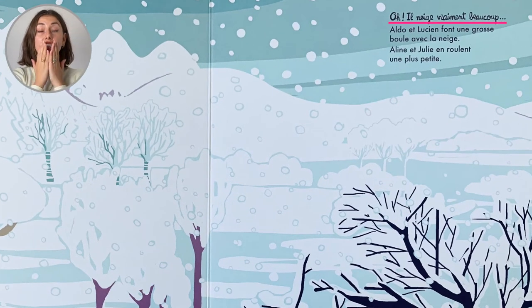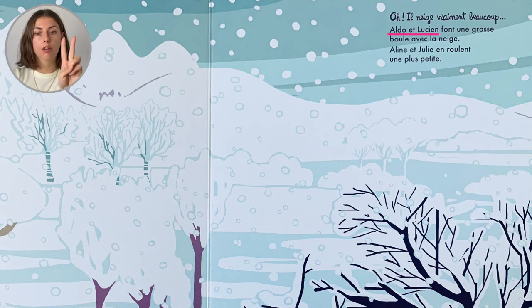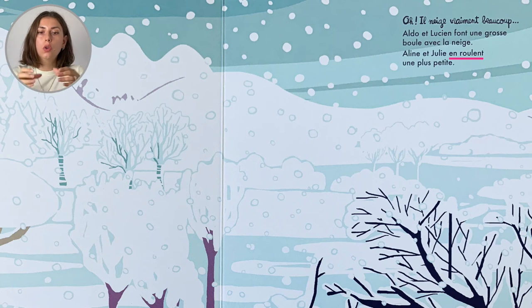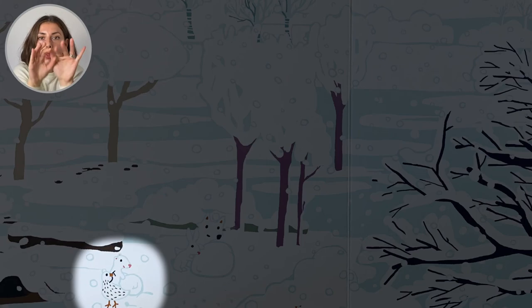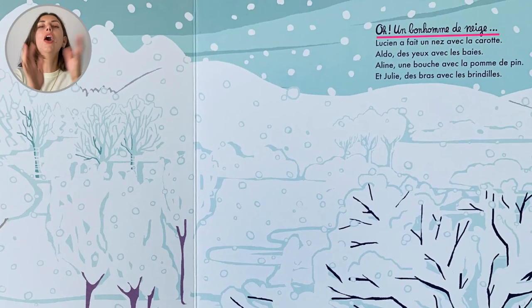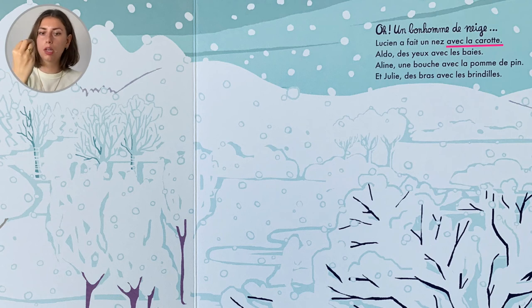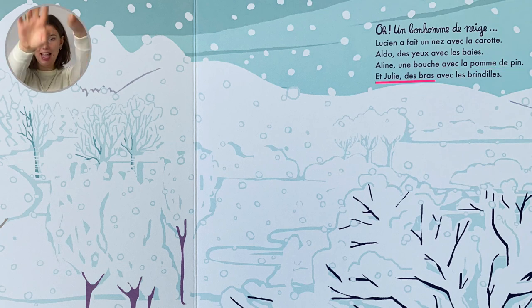Oh, il neige vraiment beaucoup! Aldo et Lucien font une grosse boule avec la neige. Aline et Julie enroulent une plus petite. Oh, un bonhomme de neige! Un bonhomme de neige! Lucien a fait un nez avec la carotte. Aldo, des yeux avec les baies. Aline, une bouche avec la pomme de pin. Et Julie, des bras avec les brindilles.